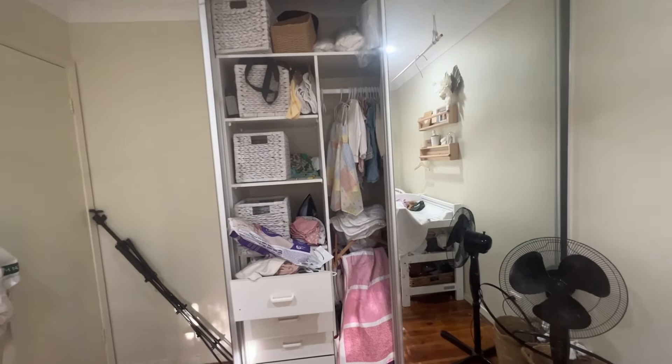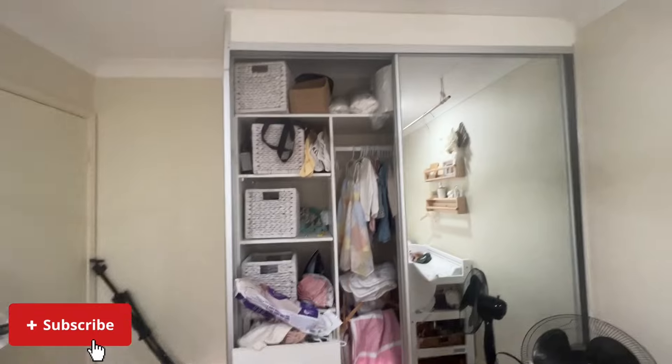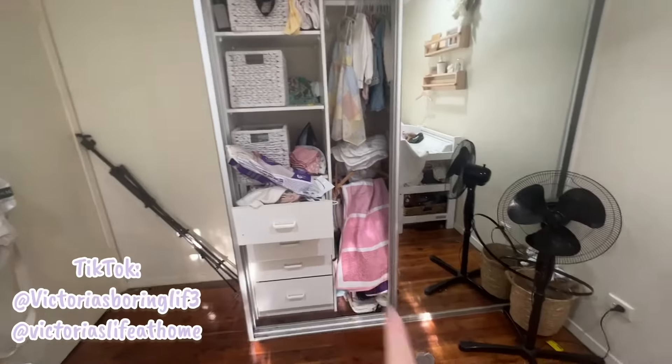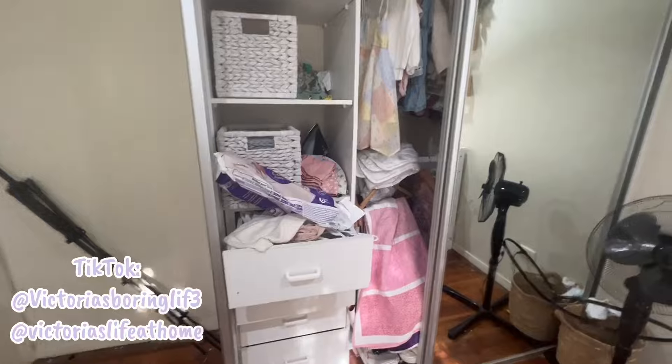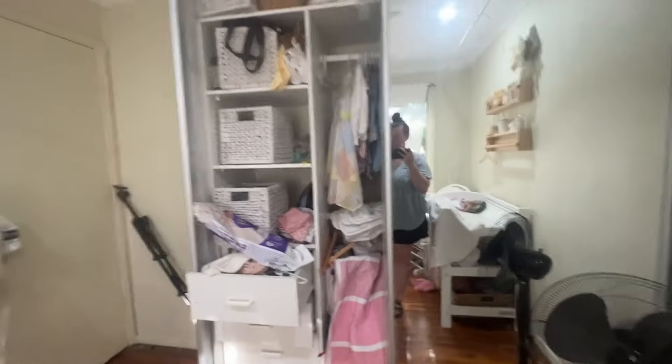We're going to start with this cupboard today - it's something I've been putting off for ages. I used to store all my home decor up here and down the bottom as well, really. As you can see, this is just not working out at all and it goes on both sides.